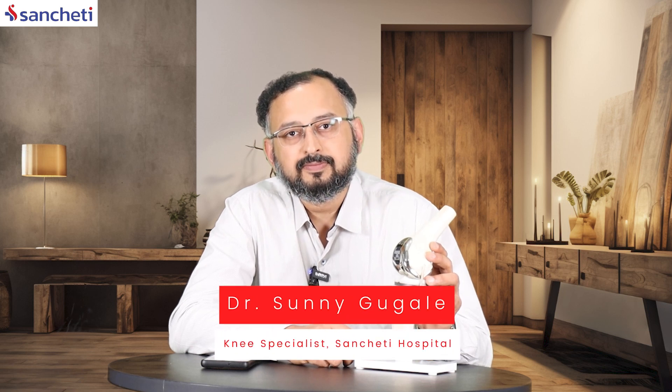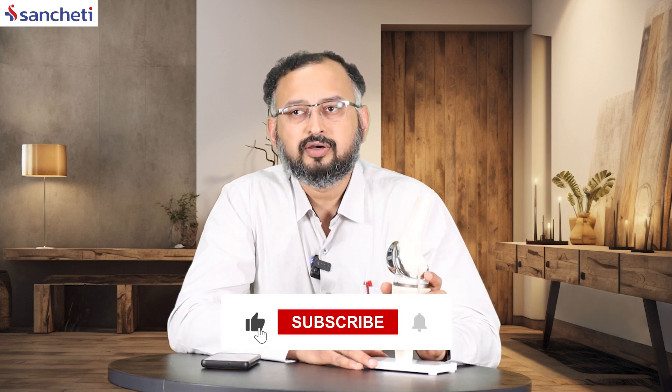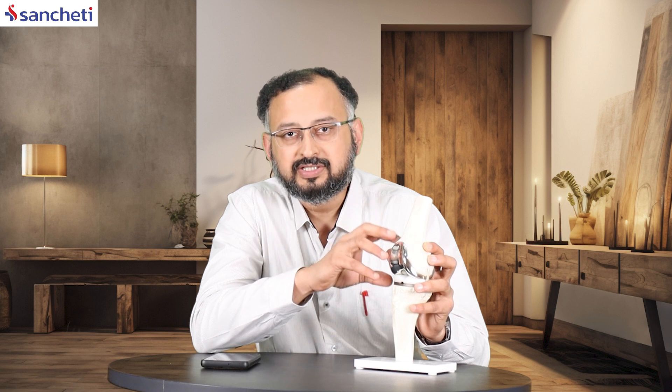How does a robotic knee replacement compare to a traditional knee replacement? What are the differences? It's ultimately a knee replacement — there is no significant change in the overall outcome. But robotic is going to add to the precision.